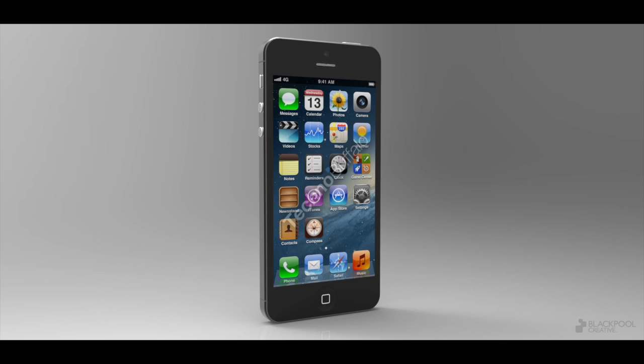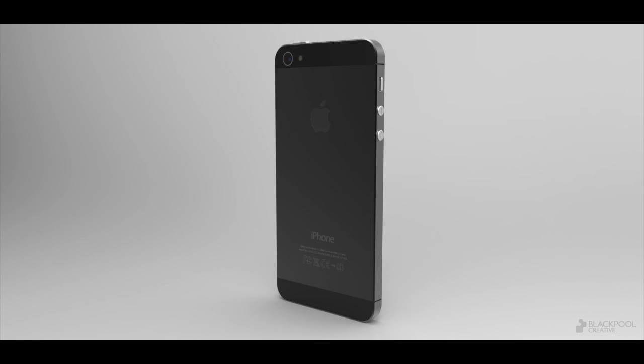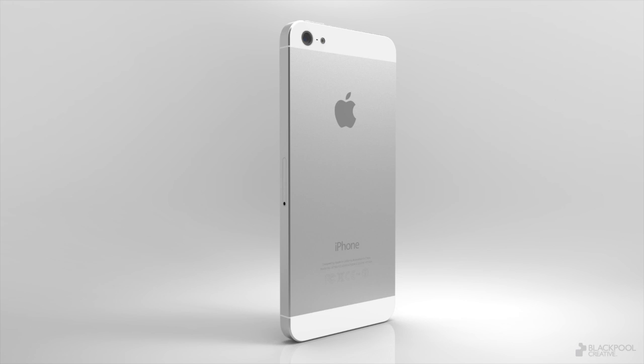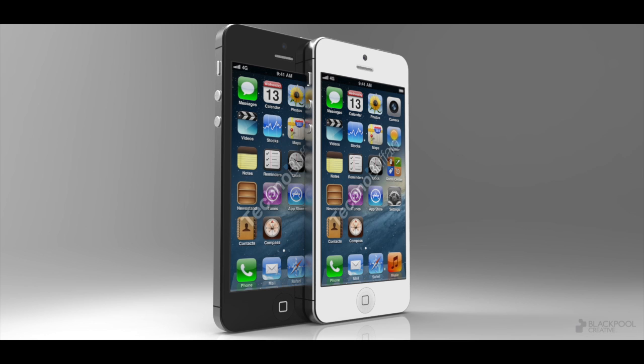What is up everybody, it's iPod Help here and today I have a rumor roundup of the iPhone 5 that should be coming out, announced at the 2012 WWDC event held this Monday through Friday. In this video I'll be showing you mocked up pictures and video and also some of the features the iPhone 5 might have.